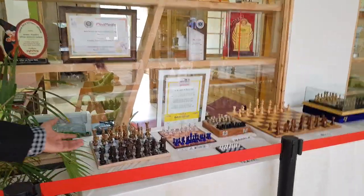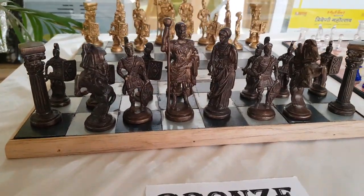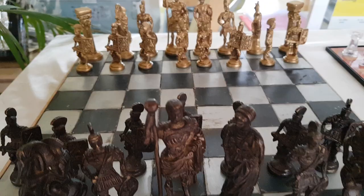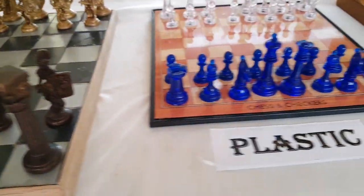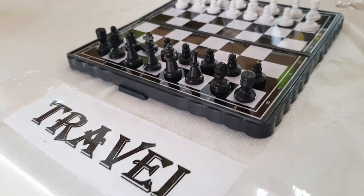Today there is an International Chess Day and we are here at Spalier Heritage School. We have a lot of chess boards here for the exhibition. You can see the bronze and copper chess board. This is a plastic chess board, and this is a mini travel chess board.